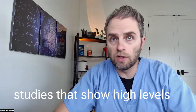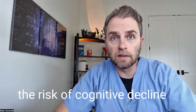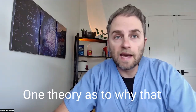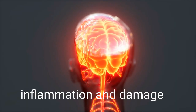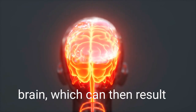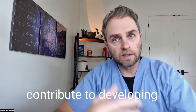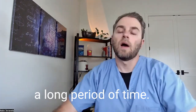There are definitely a lot of studies that show high levels of homocysteine increase the risk of cognitive decline and Alzheimer's disease. One theory as to why that may be taking place is that homocysteine can lead to inflammation and damage of the blood vessels in the brain, which can then result in decreased blood flow and inflammation — all of which contribute to developing Alzheimer's disease over a long period of time.